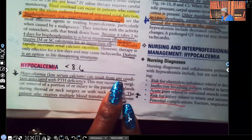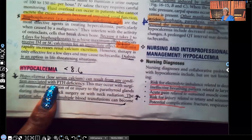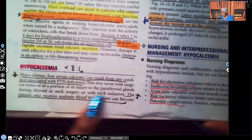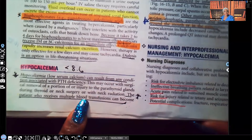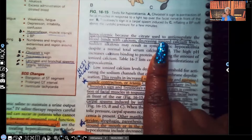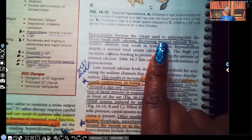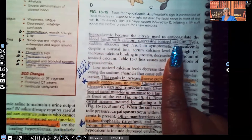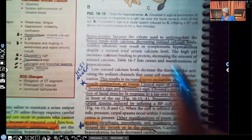It can result from any condition that's associated with parathyroid hormone deficiency. The patient who received multiple blood transfusions can become hypocalcemic because the citrate used to keep that blood from clotting — used as an anticoagulant — binds with calcium and decreases ionized calcium levels. So that patient with multiple blood transfusions — that can cause that patient to be hypocalcemic.